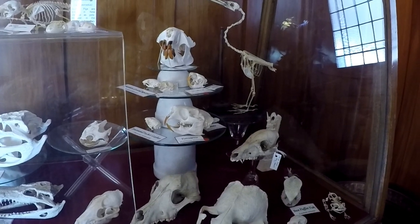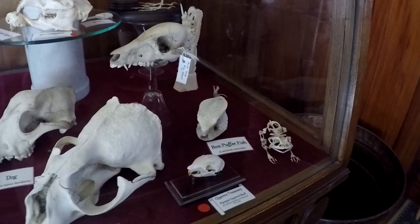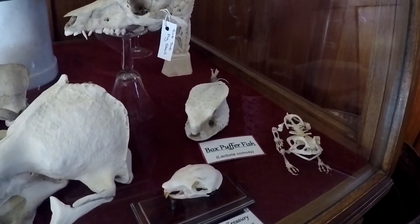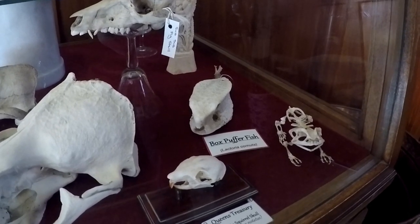I think for me the very strangest of all of the skeletons is this box puffer fish down here. That came from the coast of Borneo — he was just literally sitting on a pile of seaweed up on the sandy beach and I was really excited to find him.